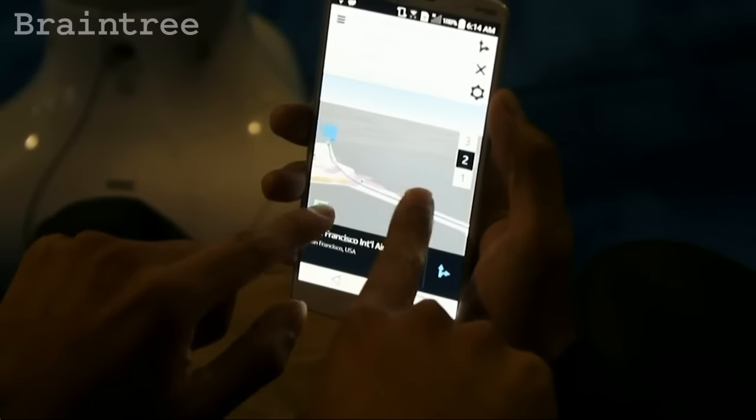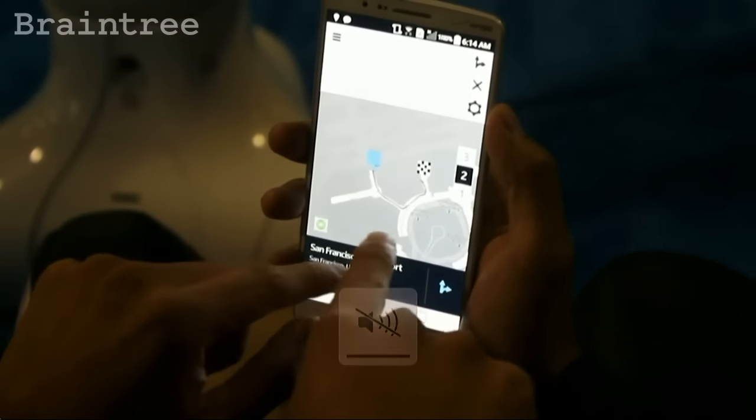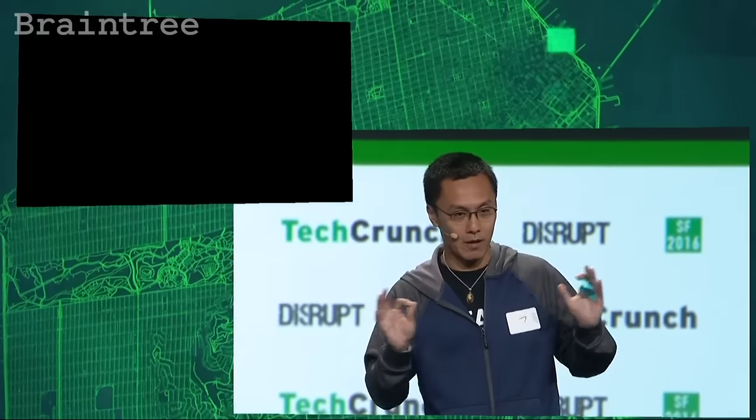Using the map API, we're able to draw the entire indoor navigation. With Watson, we're able to actually communicate using the conversation API. And with the Panasonic Avionic, this is where all the magic happens. We believe Pepper is the new flight attendant of the future.